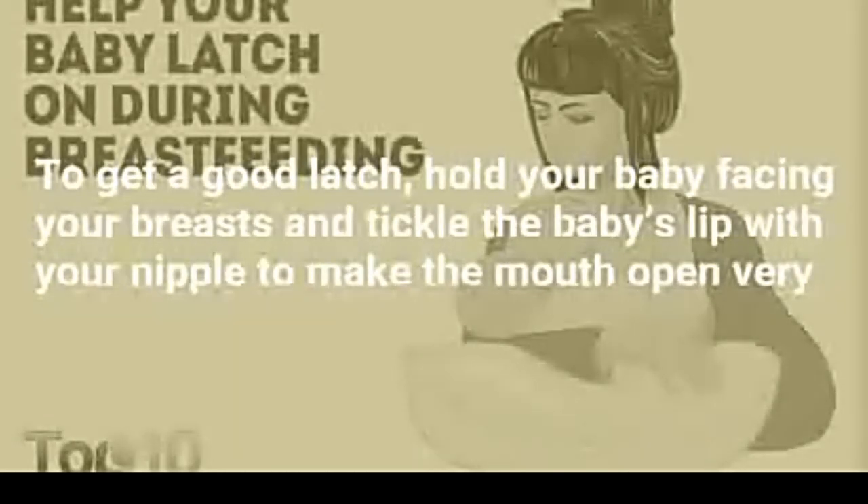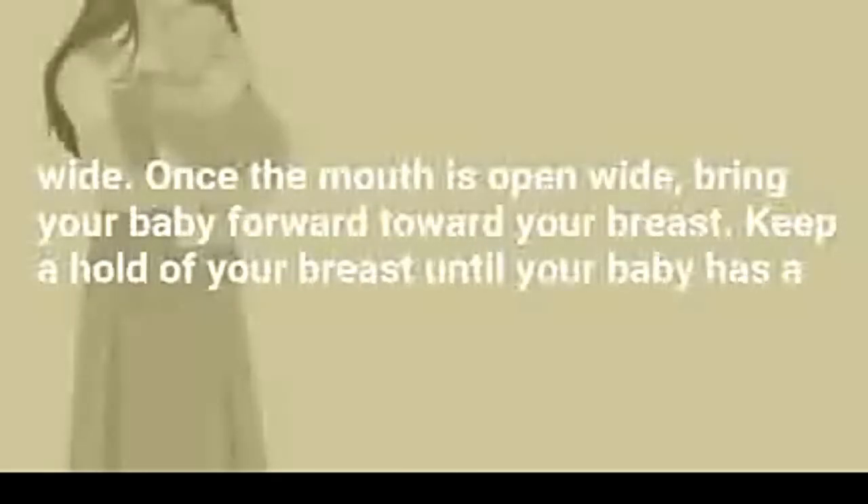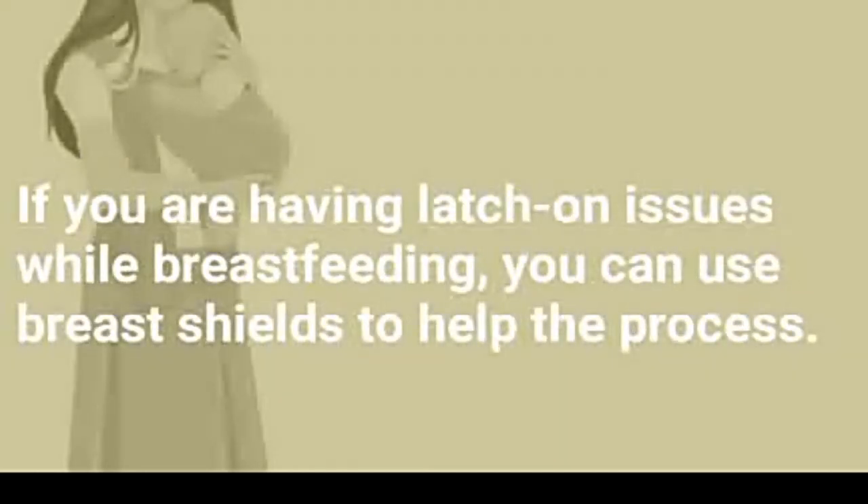To get a good latch, hold your baby facing your breast and tickle the baby's lip with your nipple to make the mouth open very wide. Once the mouth is open wide, bring your baby forward toward your breast. Keep a hold of your breast until your baby has a firm grasp and is suckling well. Allow your baby to nurse from both breasts, at least 10 minutes on each side. If you are having latch-on issues while breastfeeding, you can use breast shields to help the process.